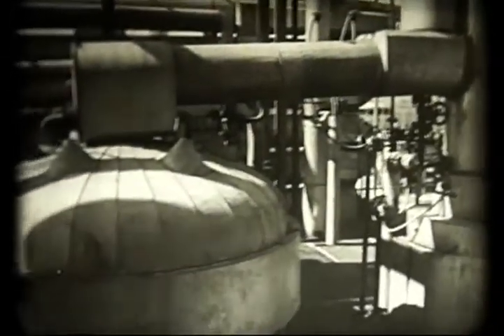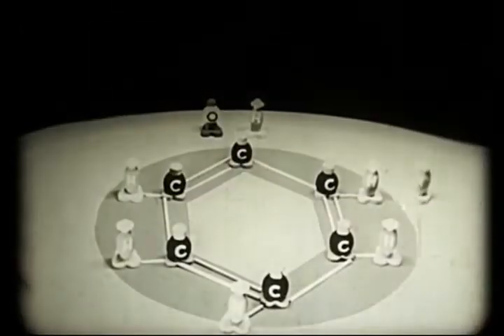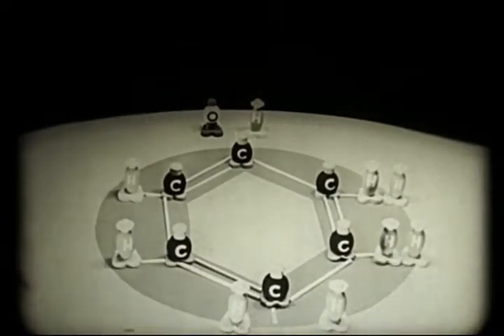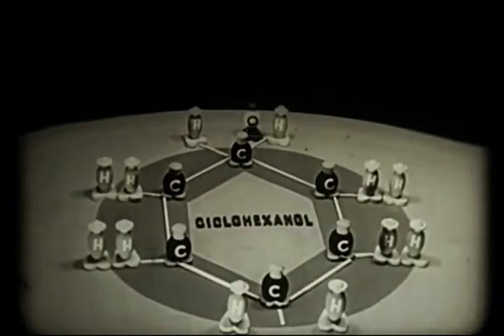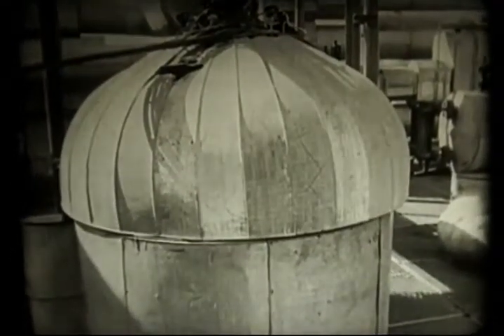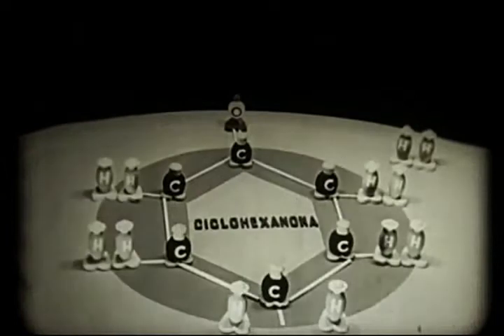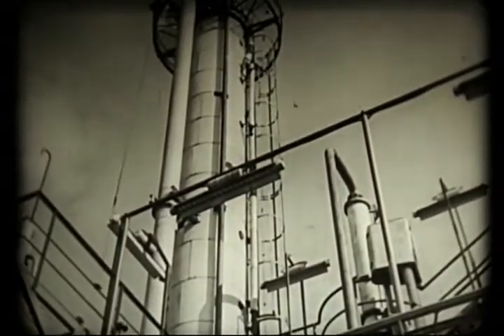A fenol megolvasztott állapotban egy reaktorba lép, ahol hidrogénnel vegyül. Ennek a reakciónak az eredményeképpen a szénatomok családja még egy-egy újabb hidrogénatommal gazdagodik. Az így kapott anyag, a ciklohexanol, lepárló oszlopokba lép be, ahol megtisztítják. Ebben a készülékben újabb reakció zajlik le. Az oxigén a két hozzátartozó hidrogénatommal összeveszett, és ezek ott hagyták. A ciklohexanol, amit így állítanak elő, magas lepárló oszlopokban tisztul meg.